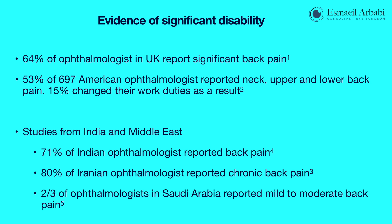In a national survey, 64% of UK ophthalmologists reported significant back pain. A similar survey of 697 American ophthalmologists reported neck, upper and lower back pain, of whom 15% actually curtailed and changed their work pattern as a result. Other studies from India and Iran also highlight this problem, with 71% of Indian ophthalmologists, 80% of Iranian ophthalmologists, and two-thirds of ophthalmologists in Saudi Arabia reporting back problems.